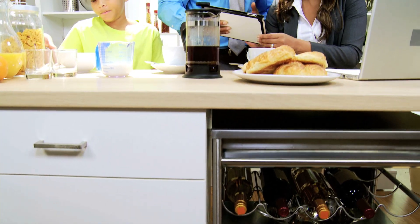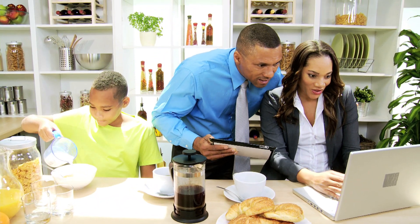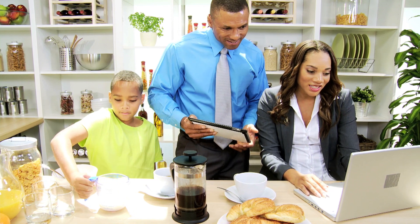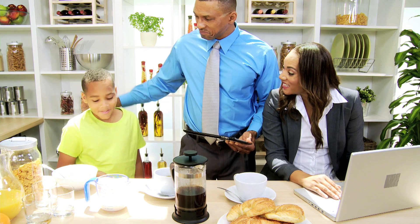One of those valuable tax strategies is called income splitting. Here's how it works. Instead of receiving all of your income as an individual and paying the highest rate of tax on it, you can split that income with other members of your family. You can do this by making your spouse or adult children shareholders of your company and paying them dividends, or you can hire them and pay them a fair salary within your company and also claim those expenses as business expenses.